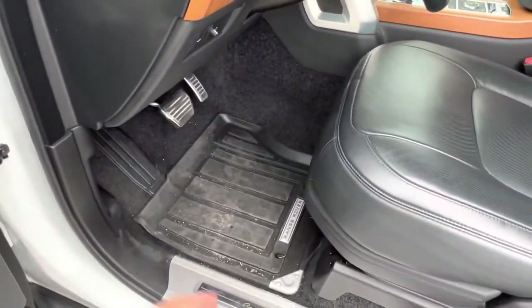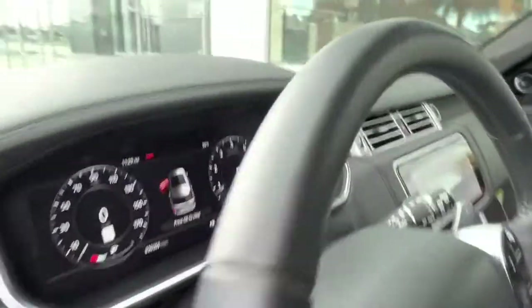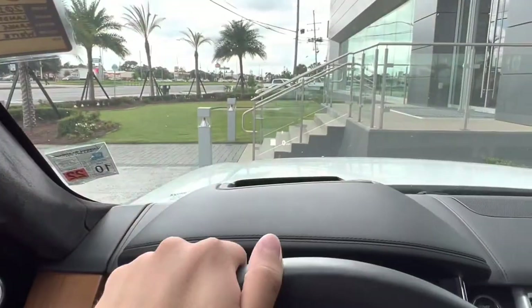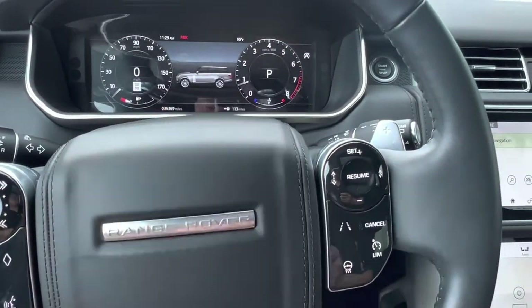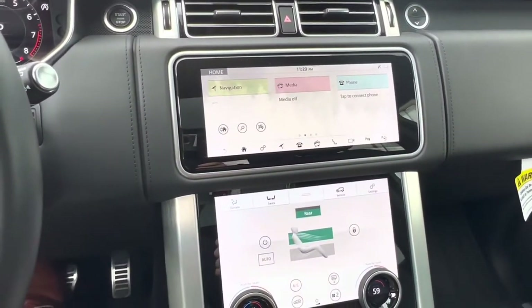Taking a look at the interior of the car, we see we have the Range Rover custom fitted all-weather protection mats. Hopping in, we get a good look at that gorgeous digital display behind the steering wheel and our heads-up display, which projects onto the windshield. The vehicle comes with adaptive cruise control, lane keeping assist, a heated steering wheel, as well as blind spot monitoring.